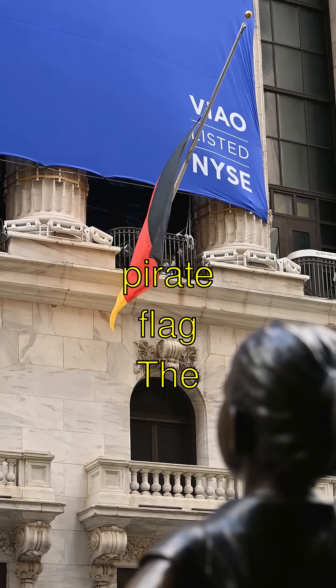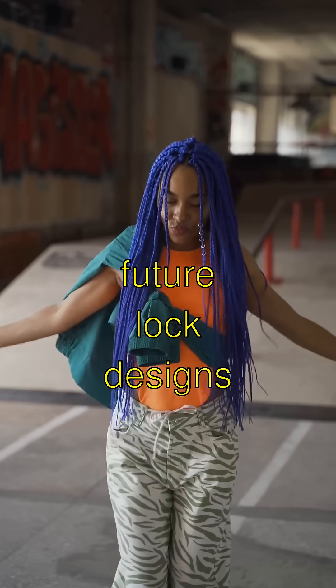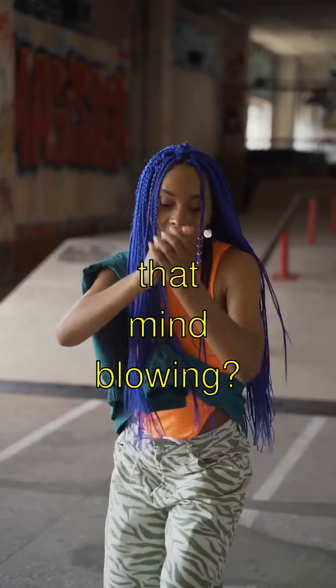The most astonishing fact is these early locks inspired future lock designs, leading all the way to the locks we use today. Isn't that mind-blowing?